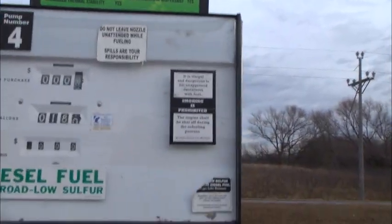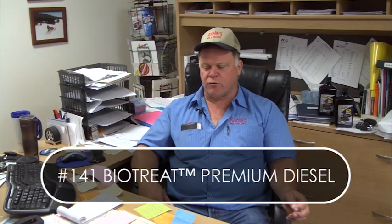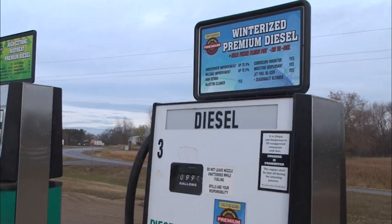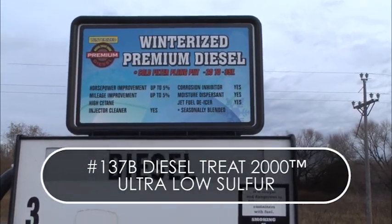The fuel additives that we use: in the summertime we use a product called 141 BioTreat, and of course in the winter we use a 137B, which has an additive package for cold flow and things like that for winter.